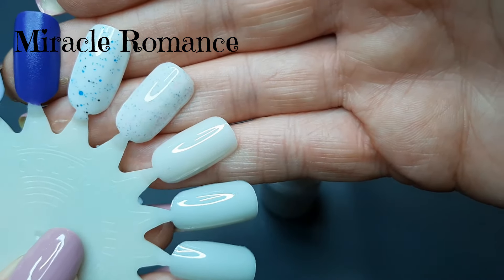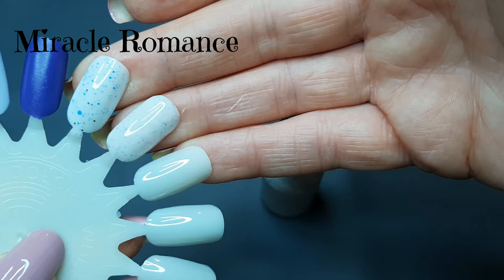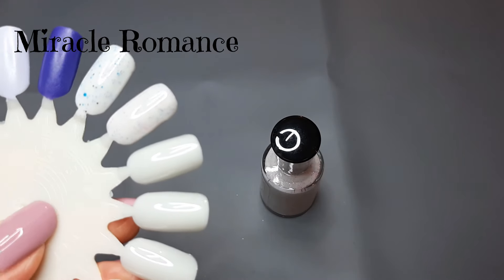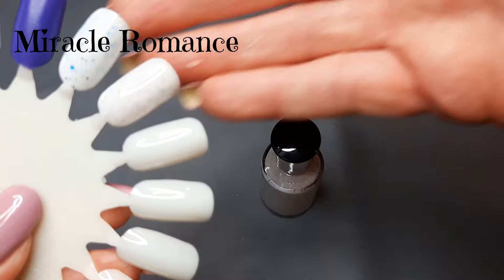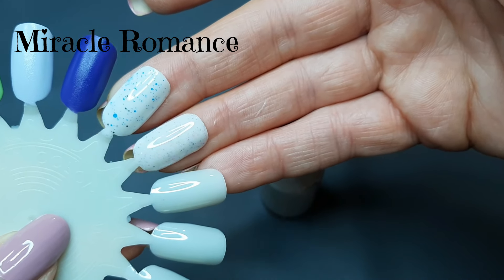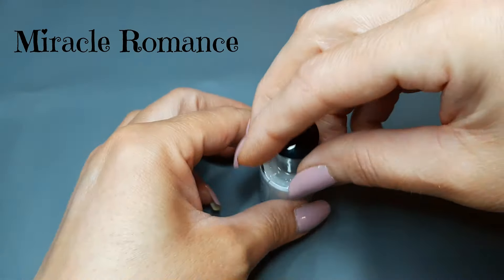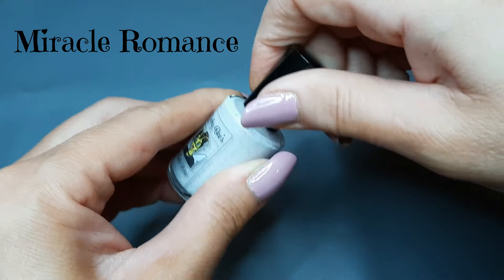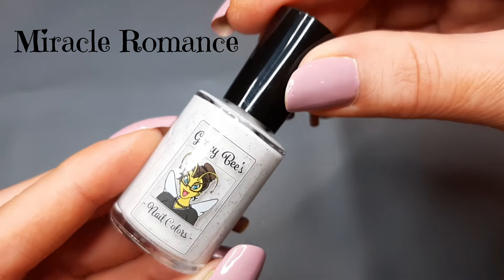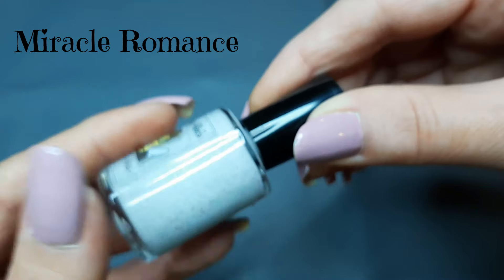It's really cute — the formula is super nice on the swatch wheel. I don't like to fully judge formula until I wear it on my actual nails, because there have been several polishes — even mainstream brands that have been around for years — where I swatched it and thought the formula was great, then put it on my nails and realized it wasn't. But on the swatch wheel, this one appears to have an amazing formula.